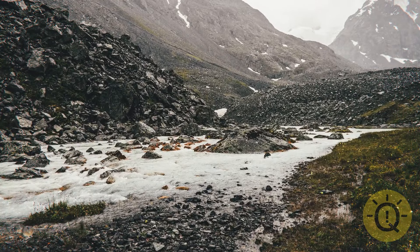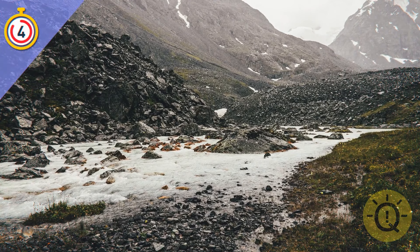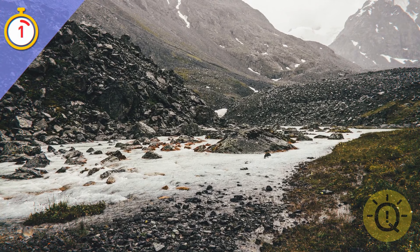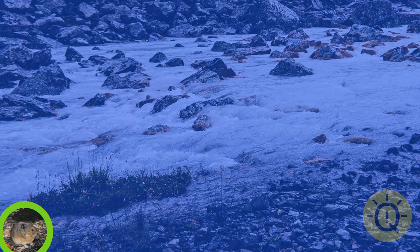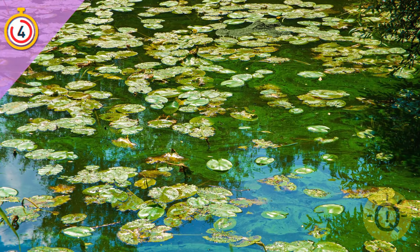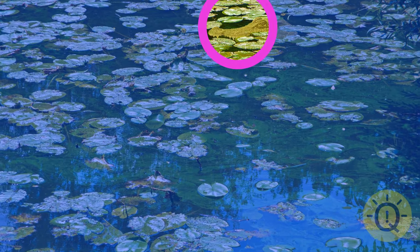Do you think you can play detective again and find the hidden creature in this one? It's a cute little pika — it lives in the mountains of Asia and North America. This one just looks like a sea of green to me. Maybe you can figure it out. Voila! There's a crocodile successfully blending with all the greenery.